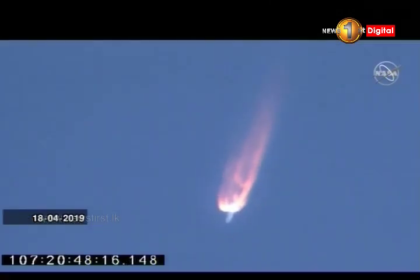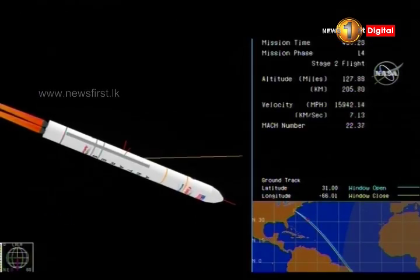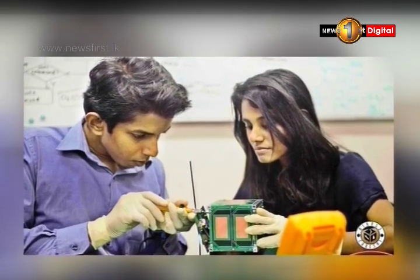The satellite is expected to fulfill five missions. It is to be used to test the LoRa module software, and when building the satellite, the duo concentrated more on software than on hardware. The aim of this satellite is also to test the reduction of orbiting speeds around the Earth, and measuring the strength of the gravitational pull of Earth is one of its other aims.